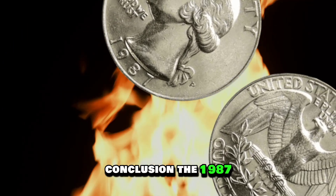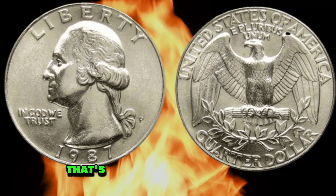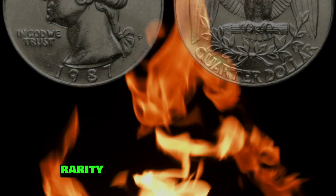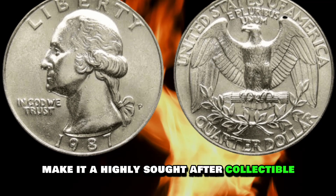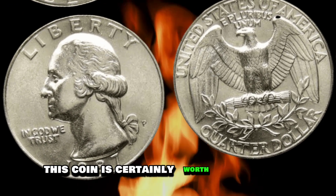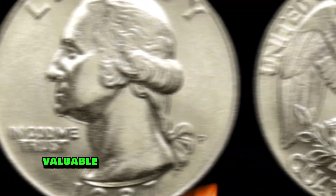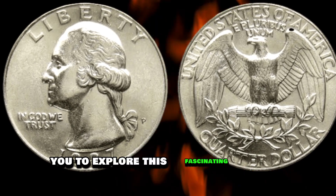The 1987 US quarter dollar coin is a remarkable piece of history that's worth millions of dollars. Its unique design, rarity, and historical significance make it a highly sought-after collectible among numismatists. Whether you're a seasoned collector or just starting your collection, this coin is certainly worth considering. We hope this video has provided valuable insights into the world of coin collecting and inspired you to explore this fascinating hobby further. Thanks for watching.